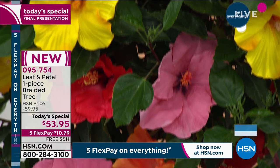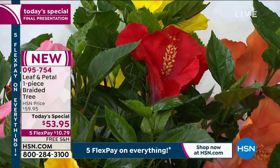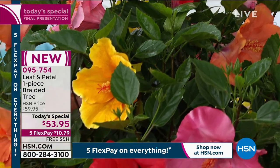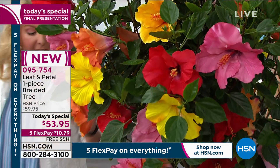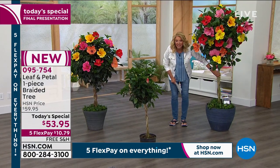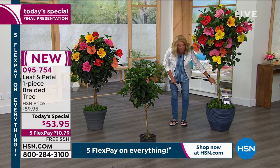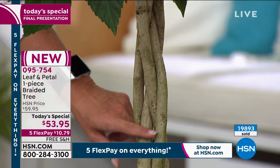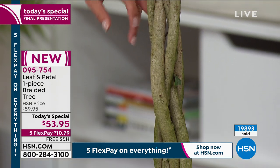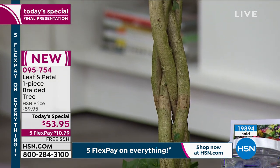That's what we've done with our Today's Special, and this is from Leaf and Petal — one of the premier companies when it comes to cultivating beautiful plants for your home. We've done and are offering this amazing braided tree. I want you to see the braids on this — this is all done by hand. This part alone takes almost two years to do the braiding. They have taken four hibiscus trees and woven them by hand into one.